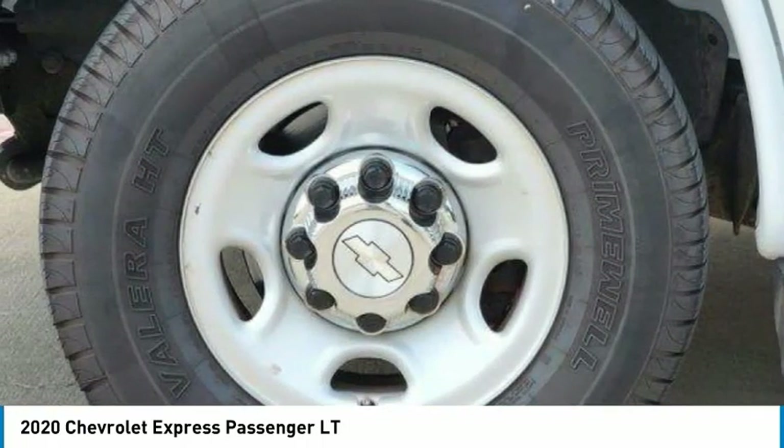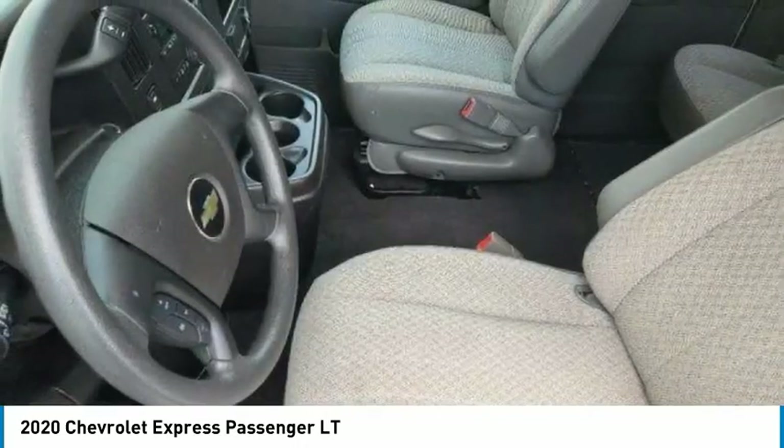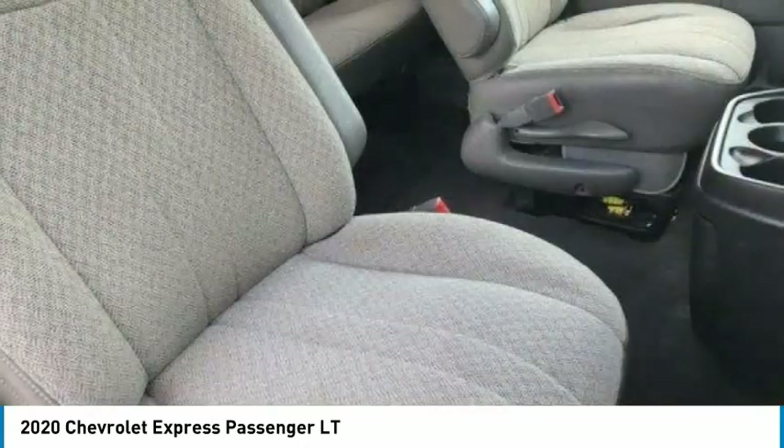Privacy glass, rear wheel drive, four wheel disc brakes, steel wheels. Your new ride is just a phone call away.